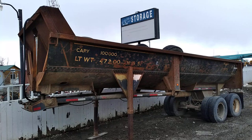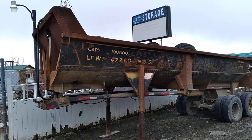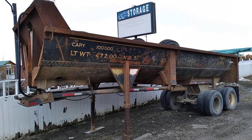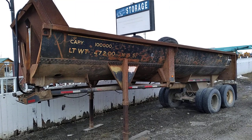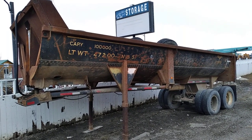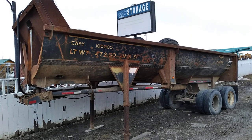Was it owned by Alaska Railroad, or how is this railroad related? Well, for those that are into railroads and maybe into older stuff, you might recognize that this is actually the lower portion of a tank car.